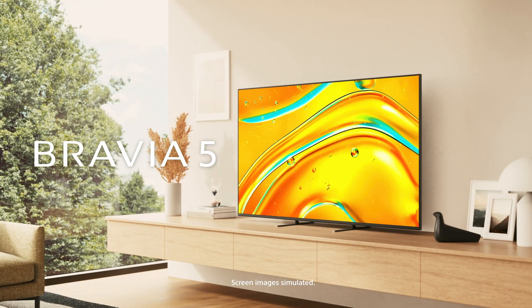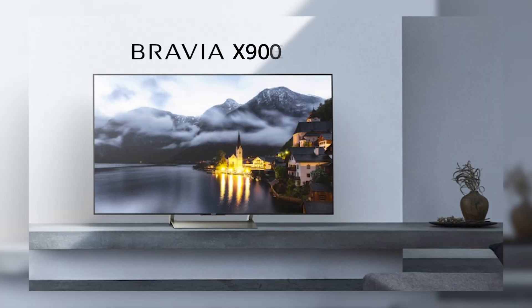Haven't upgraded your TV in a while? You might be missing out on some things, so let's quickly talk about that. For illustration, we're comparing Sony's 2025 Bravia 5 with the 2017 Bravia X900E, which was one of Sony's most popular models at that time. You may not own that exact model, but the technological gains we'll briefly talk about apply very broadly to LED TVs from that era.